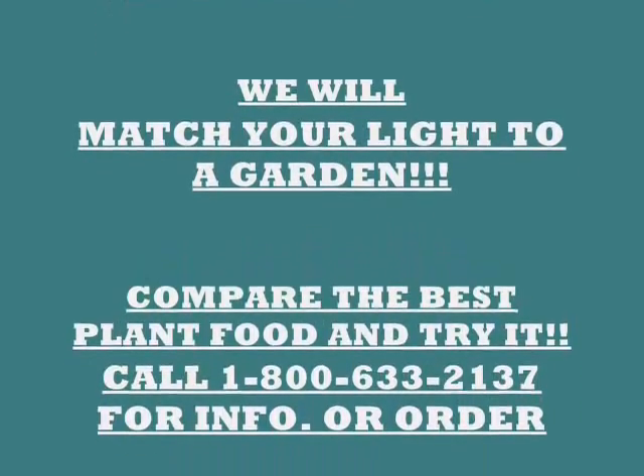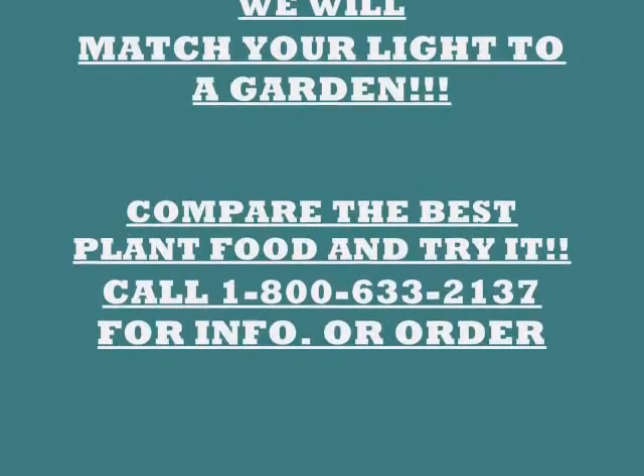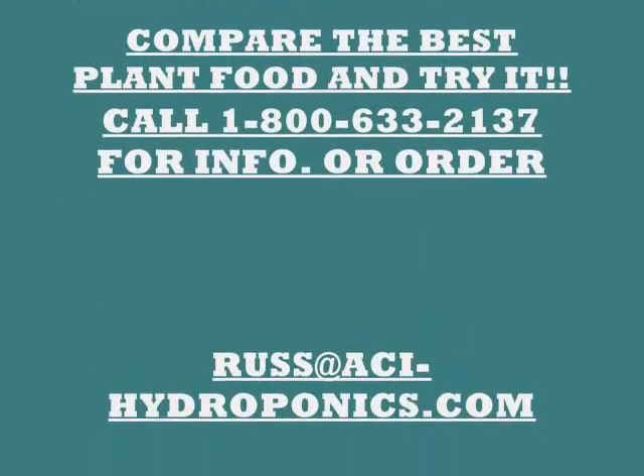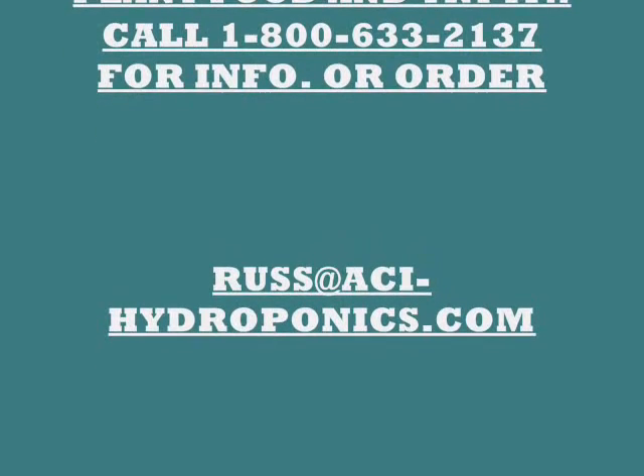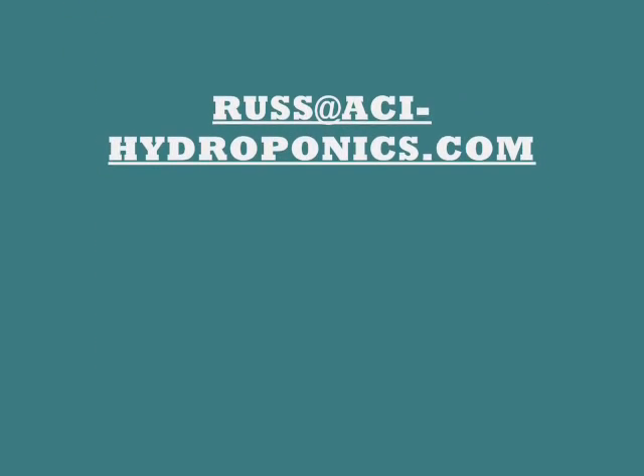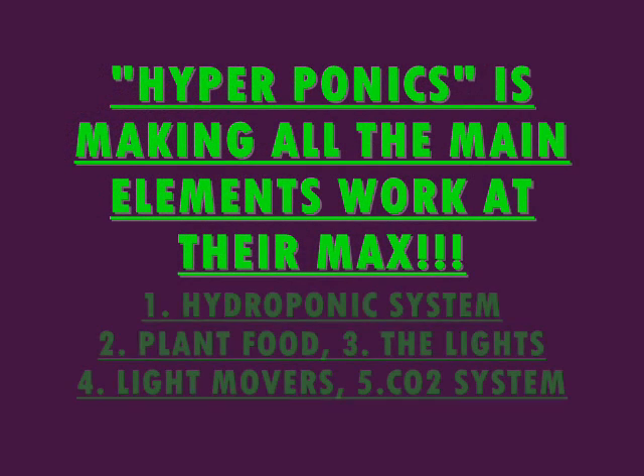We will match your light to your garden. We'll show you the gardens in the video. Compare the best plant food and try it. We'll show you that in the video. Call the 800 number for information or for an order. We also have an email address where you can get a hold of us. Now we're going to show you the hydroponic systems.